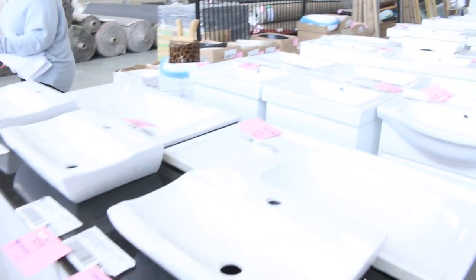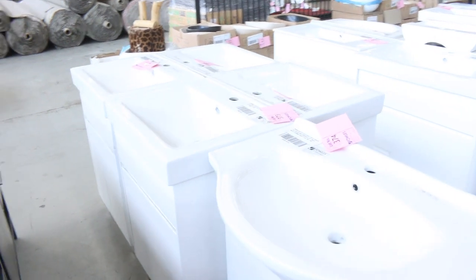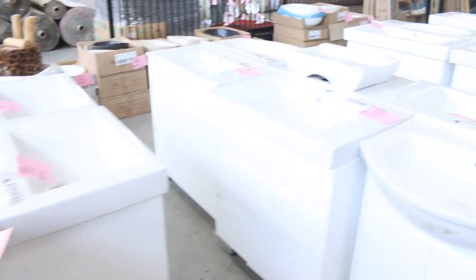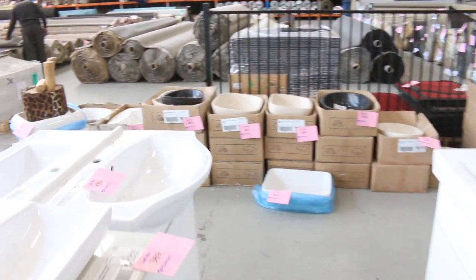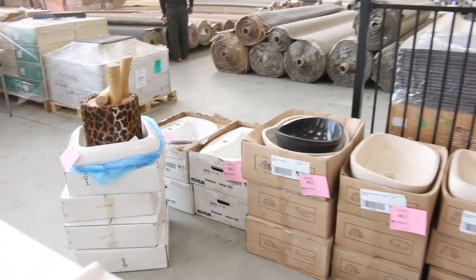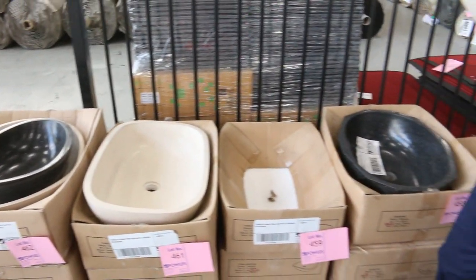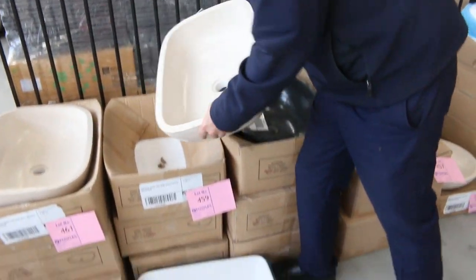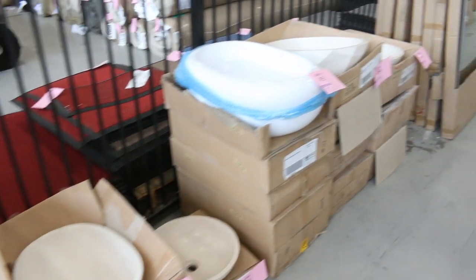Through here we've got plenty of freestanding vanities, around that low $100 mark through to maybe $200 and something, depending on the size and the bidding. Over the back there's plenty of these beautiful stone vanity basin bowls. We did these at about the $50 mark last week. Starting at $50 folks for those stone basins — they're worth $500, so really fantastic.